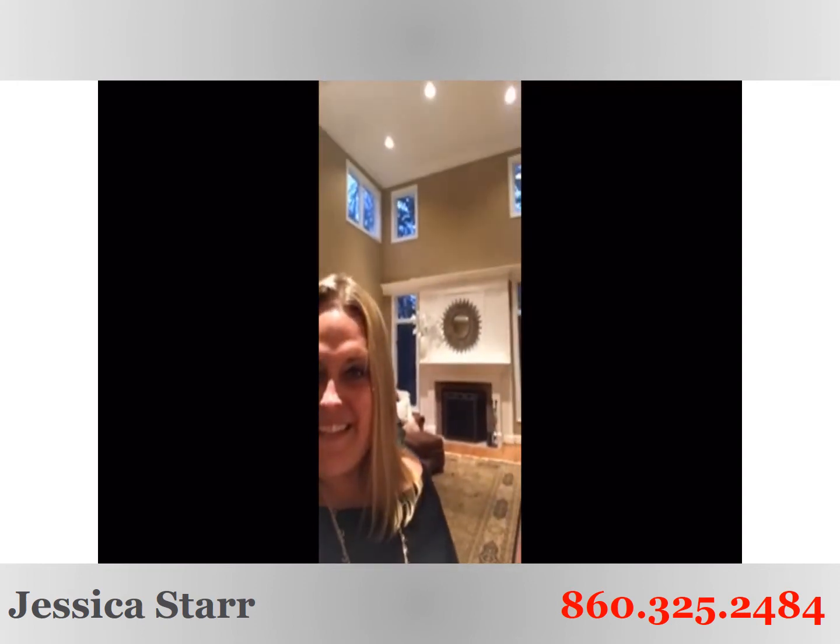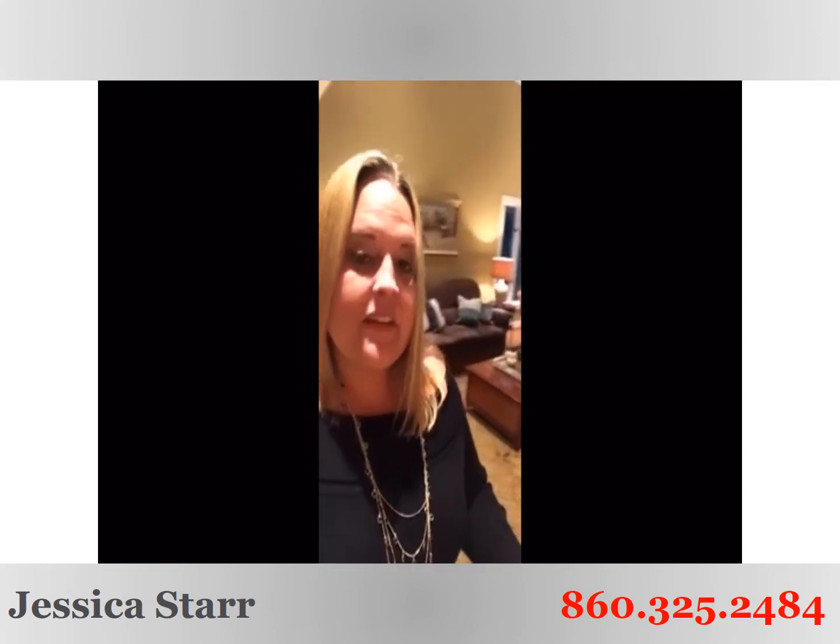Look at this beautiful family room. See that ceiling height? Isn't it just lovely? It gets loads of light throughout the day. Nice crown molding, freshly painted throughout.